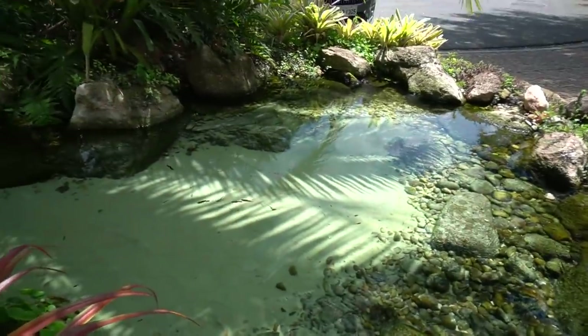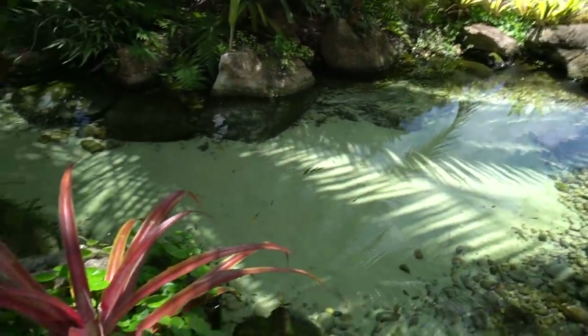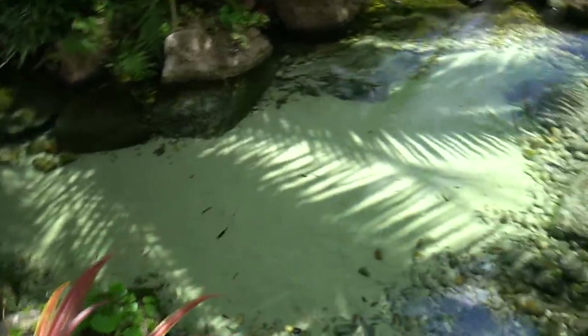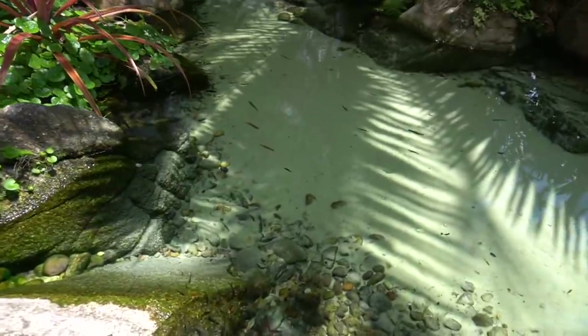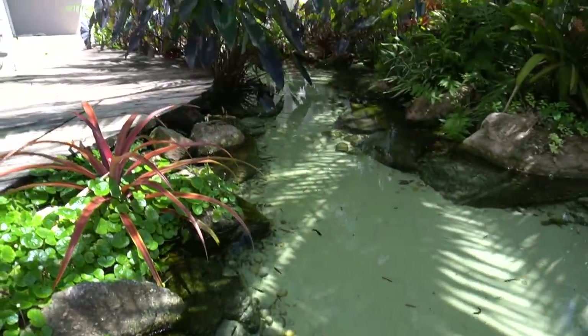You've got swordtail fish down inside of there. I'd love to have a tropical pond like this — it's not going to happen in the Chicagoland area, obviously. But down here in Brazil, this is living the aquascape lifestyle right here.